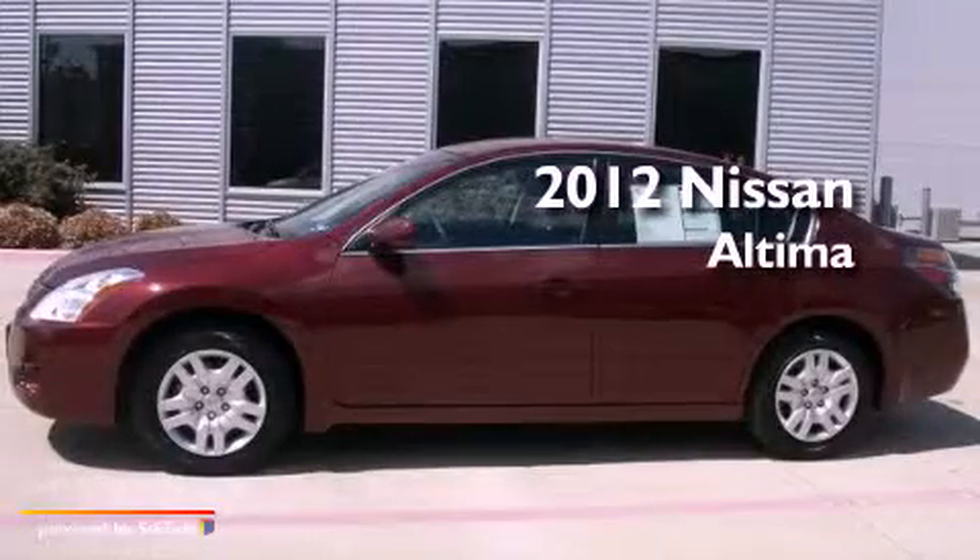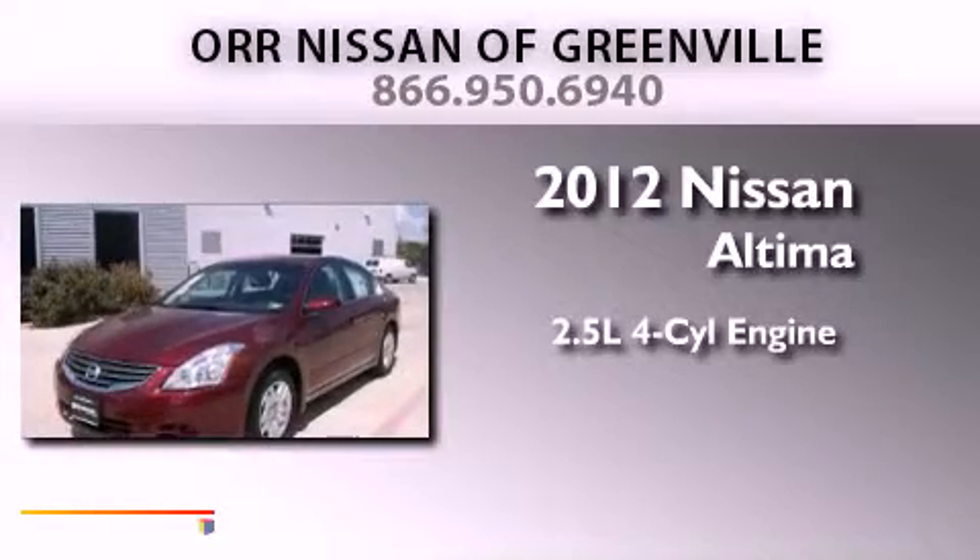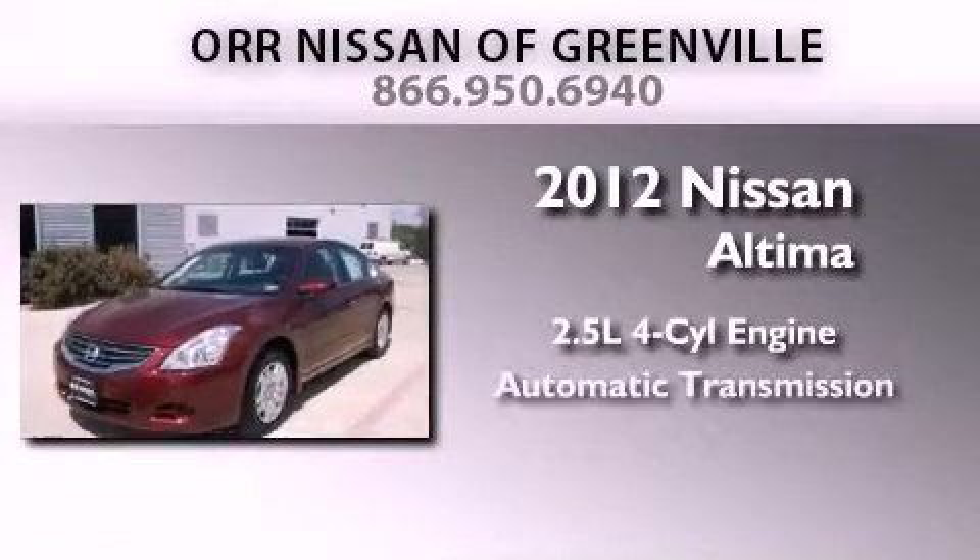This is a brand-new 2012 Nissan Altima. It features a 2.5-liter four-cylinder engine and an automatic transmission.